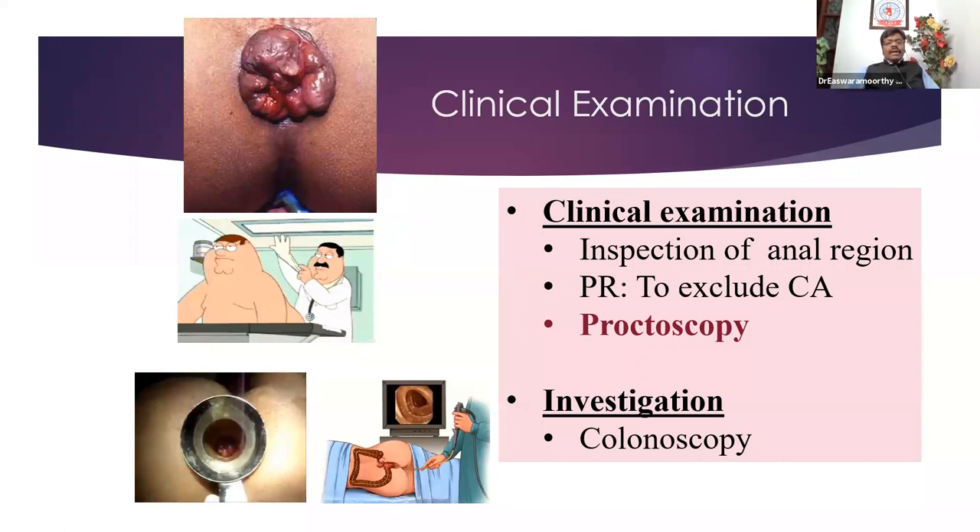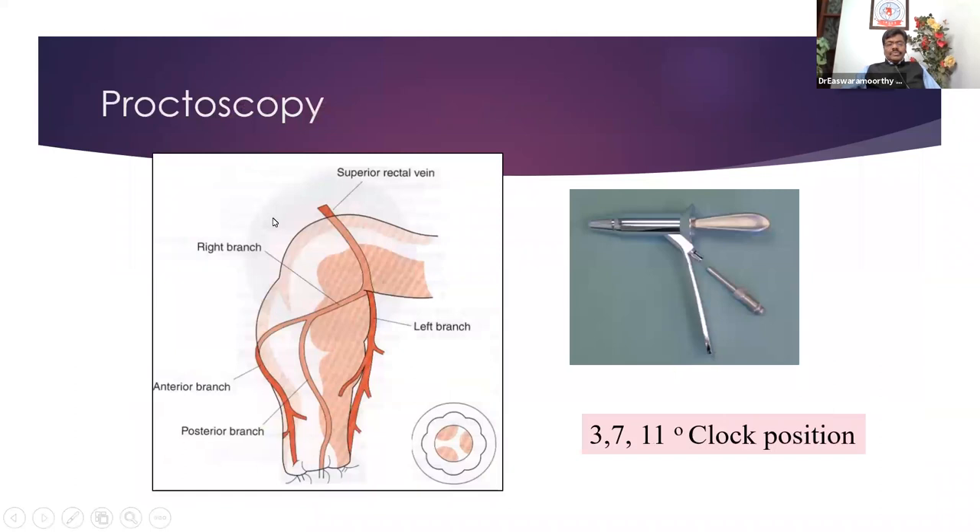In some patients, especially elderly people, to find out whether they have any associated pathology, we may ask them to undergo colonoscopy. Why are the piles at this classical position? Because the veins are always associated with the arteries. The arteries in the rectum and anal region are at 3, 7, and 11 o'clock — two arterial branches on the right side and one on the left side — and so the veins are there too. That's why you always see these anal cushions at these classical positions.